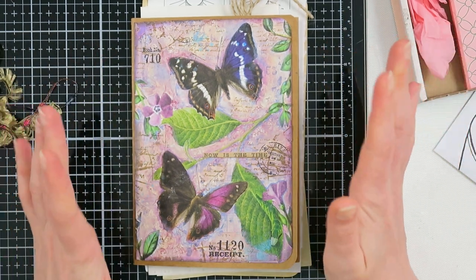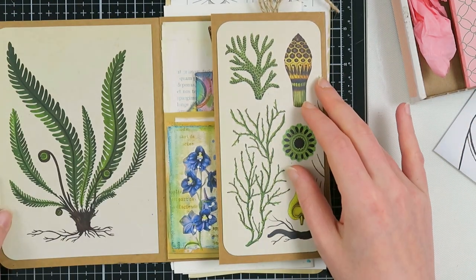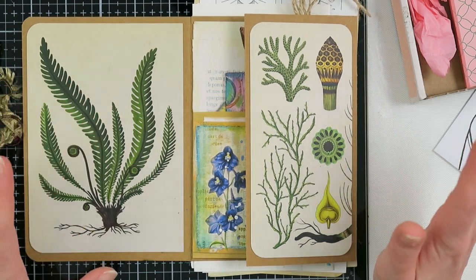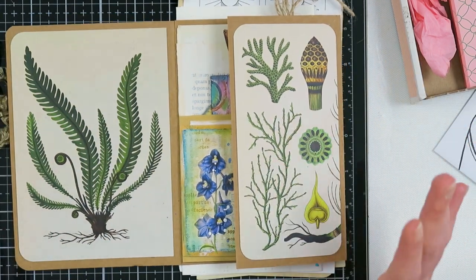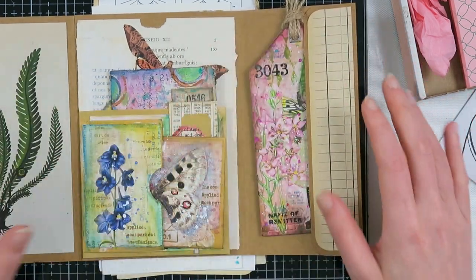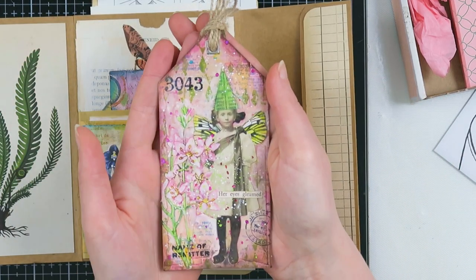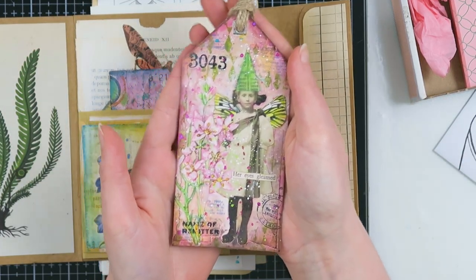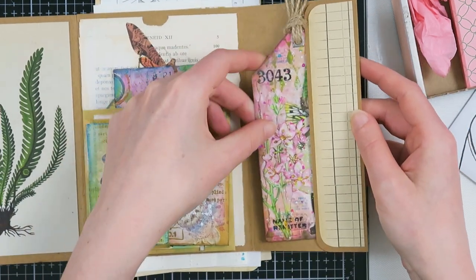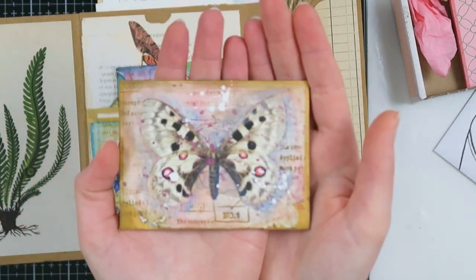Look at this mixed media folio — it is amazing! When you open it up there's this beautiful botanical image, which is so up my alley. She created this folio I can use myself for something else, and she added this beautiful tag in there. Her mixed media is just amazing — I always love watching it.